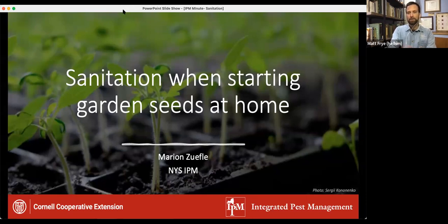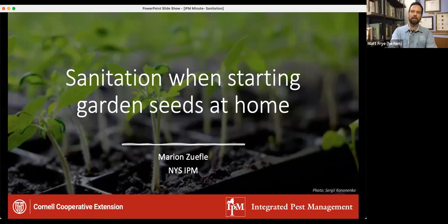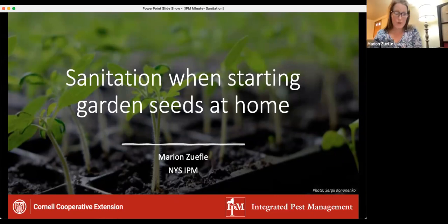So now we're going to jump to our IPM minute — a quick snapshot of an issue coming up that you can take some action on in the very near future. For this presentation we will have Marion Zouffle, who is our vegetable IPM extension area educator at the New York State IPM program. Today she's going to be talking about sanitation when starting garden seeds at home. So take it away, Marion. Great, thank you Matt. I'm going to quickly go over the importance of sanitation when starting your seeds at home, but sanitation is also important throughout the growing season.